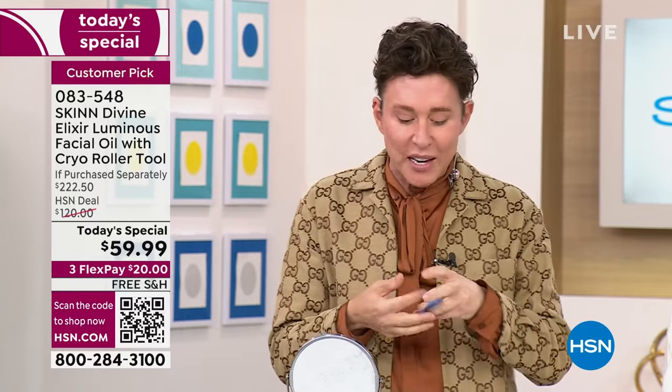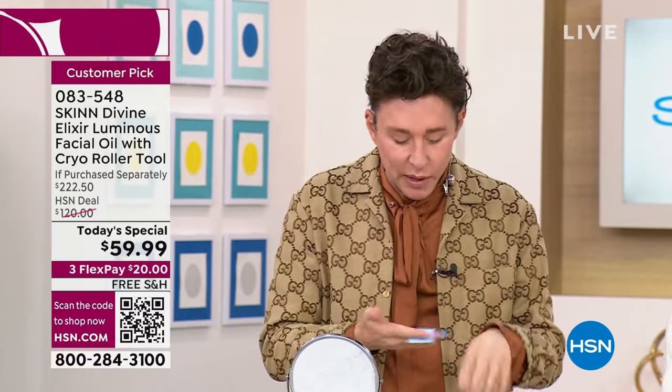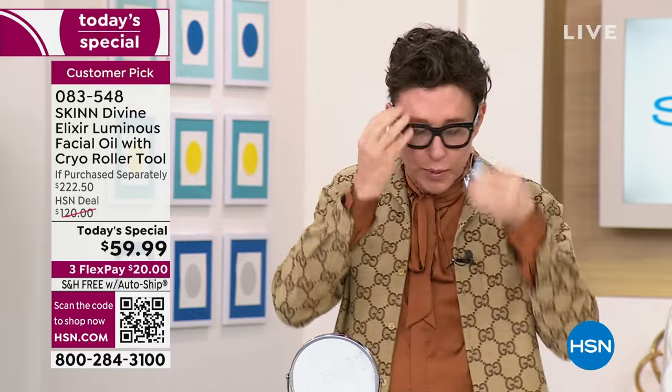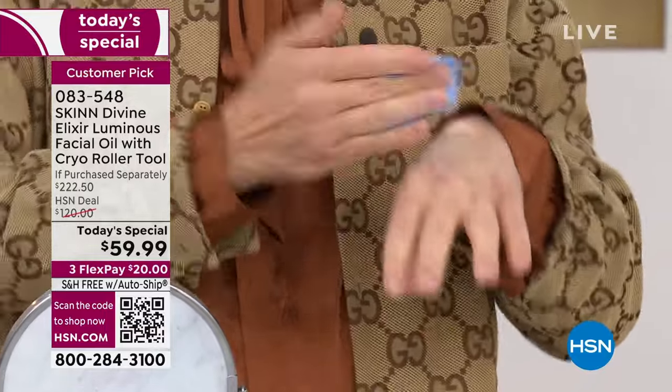Sensitive skin? Absolutely — because the vitamin C is not going to burn you; it's an ester of C. And I want to show you the difference between a light molecular oil. I am really dry, guys — I'm like a pachyderm.